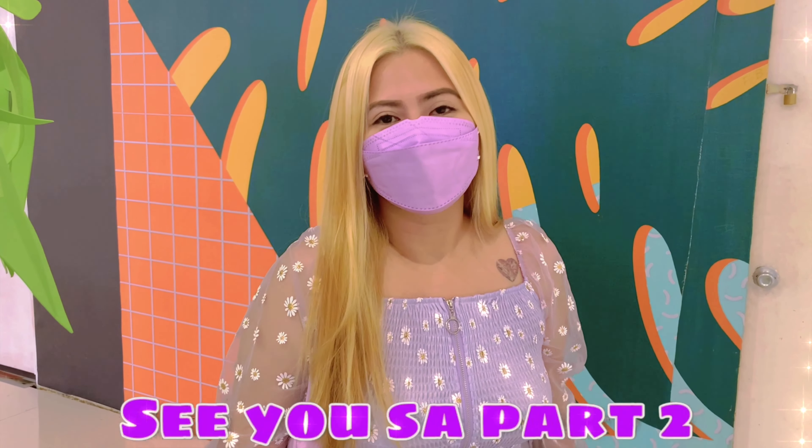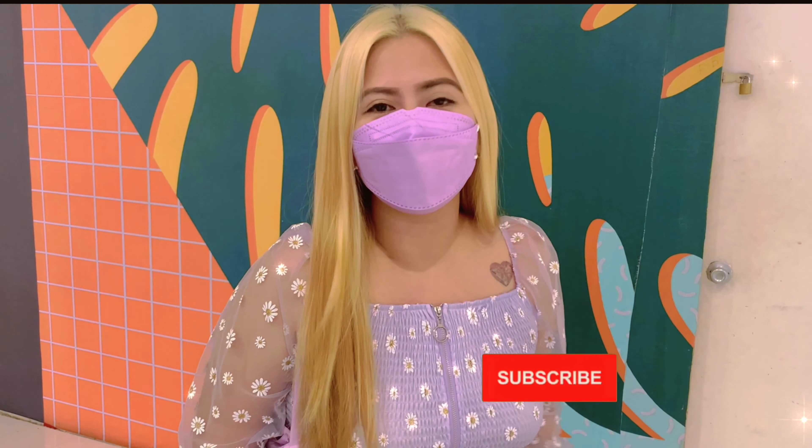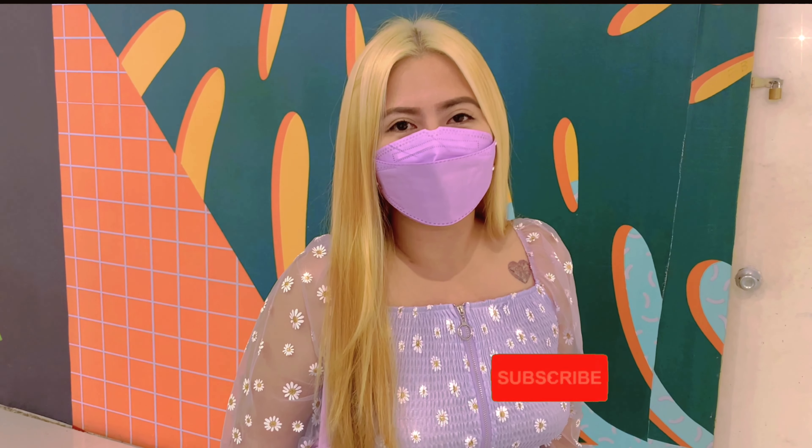To be continued. See you sa part 2 guys. To alter today's video, I hope you guys like it. If you like it, please like, share, and subscribe. And don't forget to click the notification bell below para laging updated sa mga bagong videos. So see you sa part 2 guys, bye!